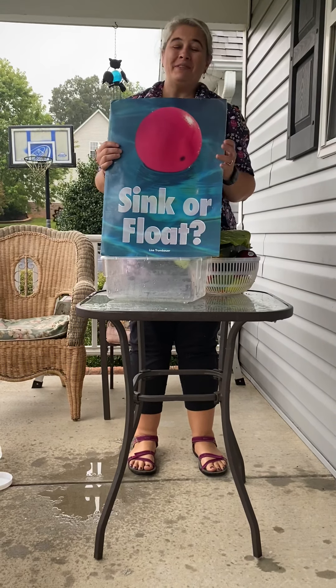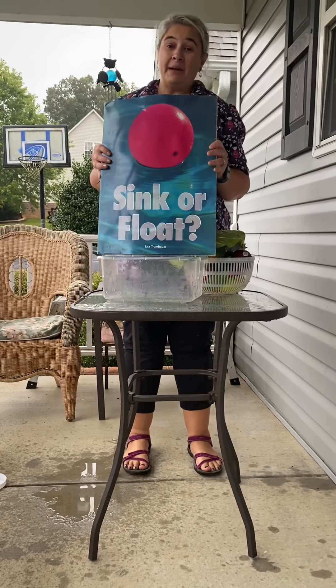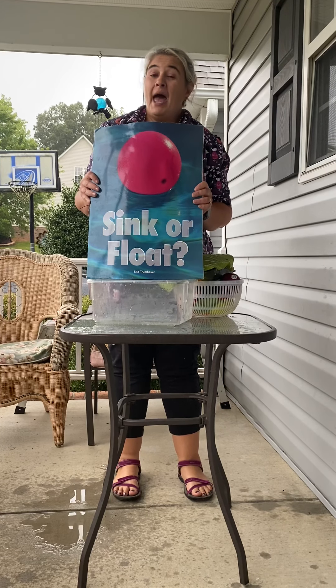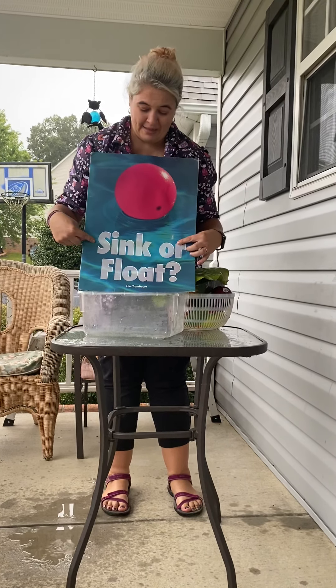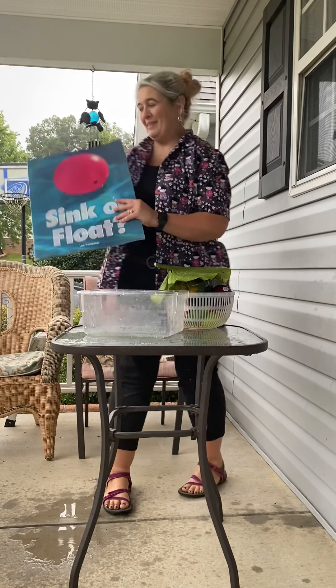Hi everybody, it's Miss Rusty with today's wonderfully fun science activity. We're gonna take a break from our nature observations and see about sinking and floating. We've been doing apples this month, so I thought we would do apples sink and float. So is it gonna sink or is it gonna float? Are you ready to find out?